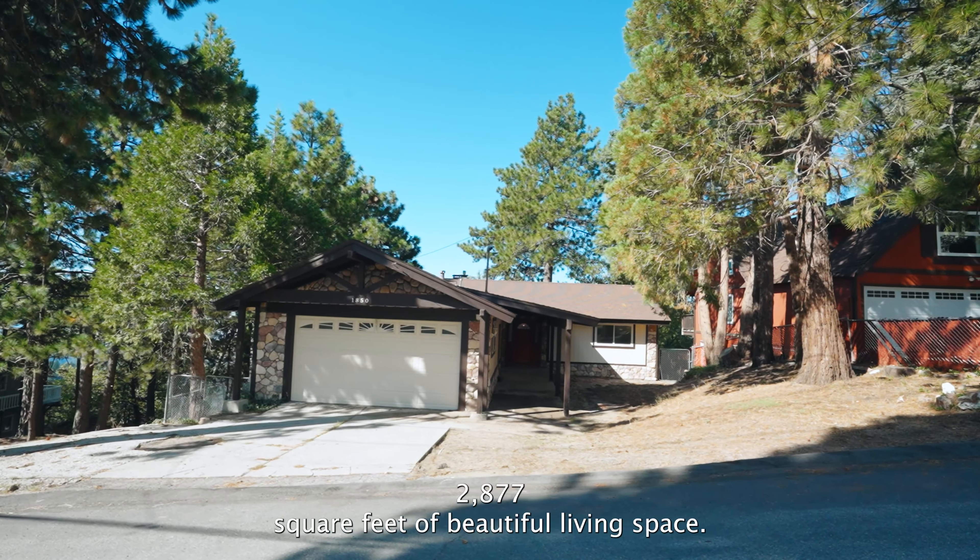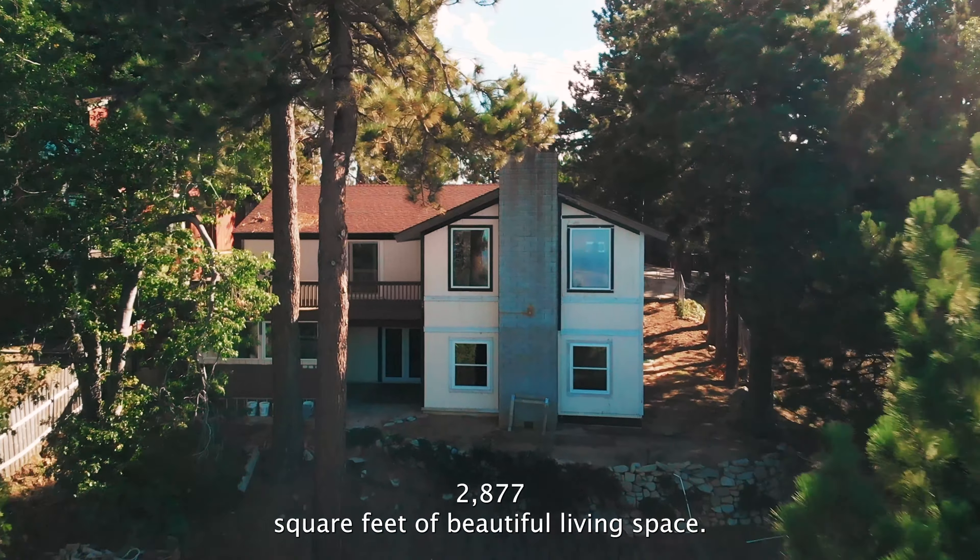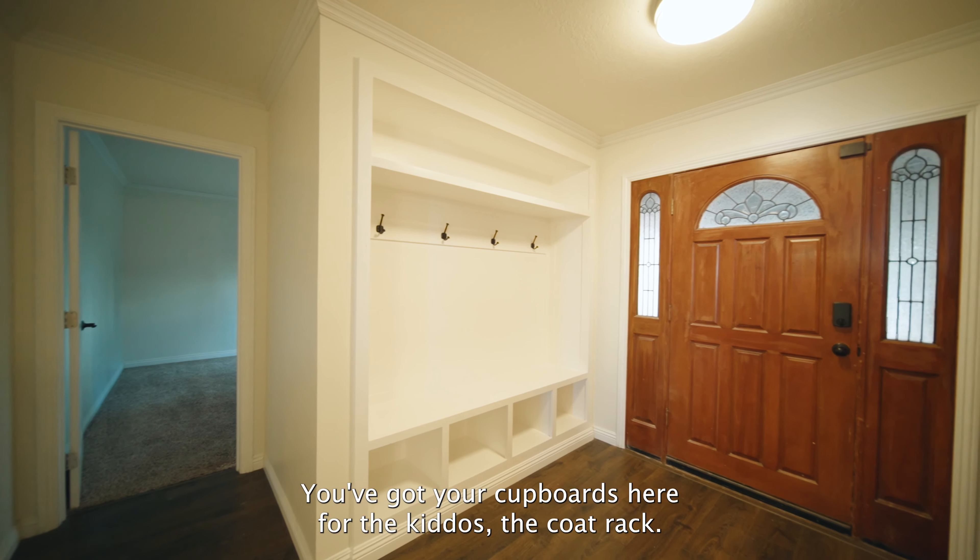Welcome home. This is Nob Hill. You are in for a treat. Let me lay it out for you. We've got four bedrooms, three bathrooms, 2,877 square feet of beautiful living space.